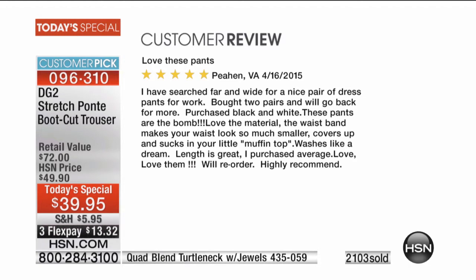Purchased black and white — these pants are the bomb. Love the material. The waistband makes your waist look so much smaller, covers up and sucks you in a little — sucks that little muffin top. Washes like a dream, length is great, I purchased average. Love, love them. Will reorder. Highly recommend.